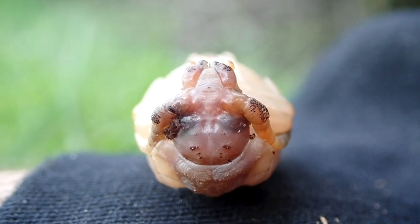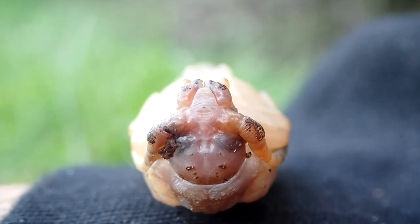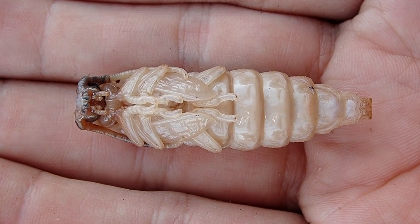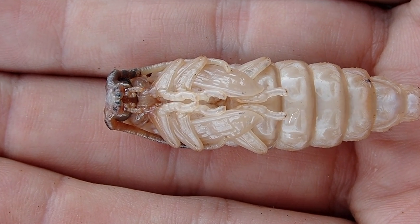I showed this pupa to my mom and she actually thought it was really cool-looking and remarked about how much it reminds her of some kind of Egyptian sarcophagus. You can even see the headdress and all — and I have to agree with her. It completely looks like something you would find in a pyramid, and I'm not thinking of scarabs. Overall this has a rather Egyptian-like appearance and it's really cool.